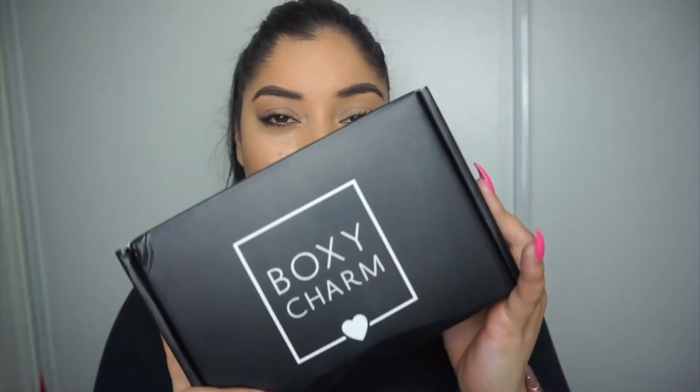Hey guys, welcome back to my channel! I'm super excited today because I received my Boxycharm. I think I received it a little earlier this month — usually I get it towards the end — but I'm super excited to film. It feels like I haven't received one in a long time, but it's only been a month. So yeah, let's get into it!